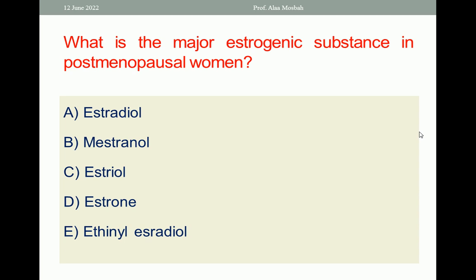Choose the one best response. In post-menopausal women, estrone — which is a type of estrogen — is the major part. Estradiol is the most important estrogen but is related to the reproductive years. Estriol is only detected in large amounts in pregnancy because it is produced by the placenta. So in prepubertal age and in post-menopausal age, estrone (E1) is the major estrogenic substance. The best response here is estrone (D).